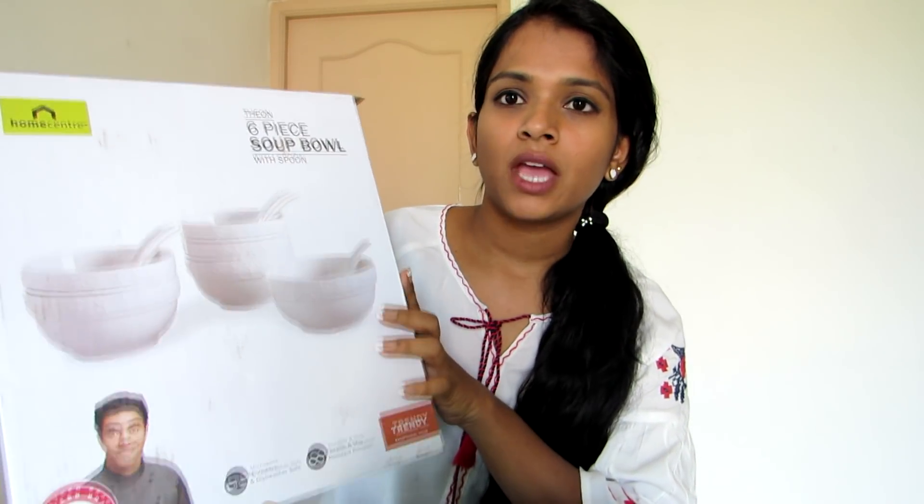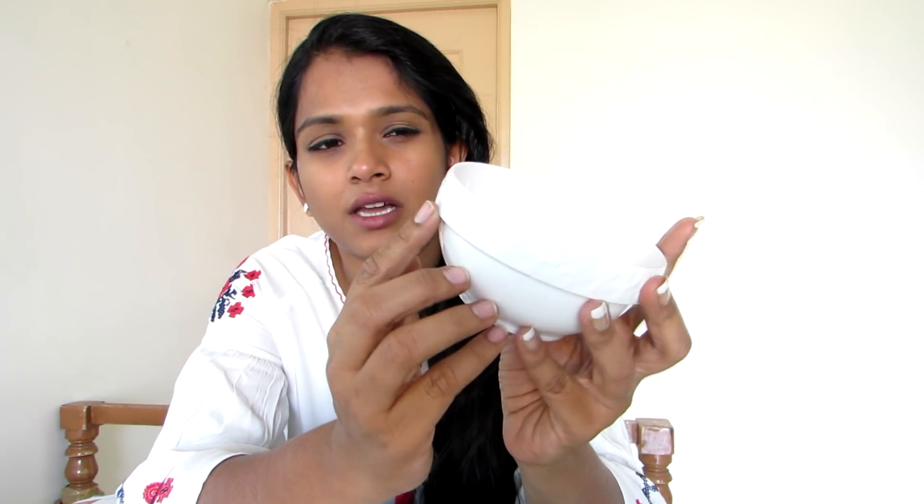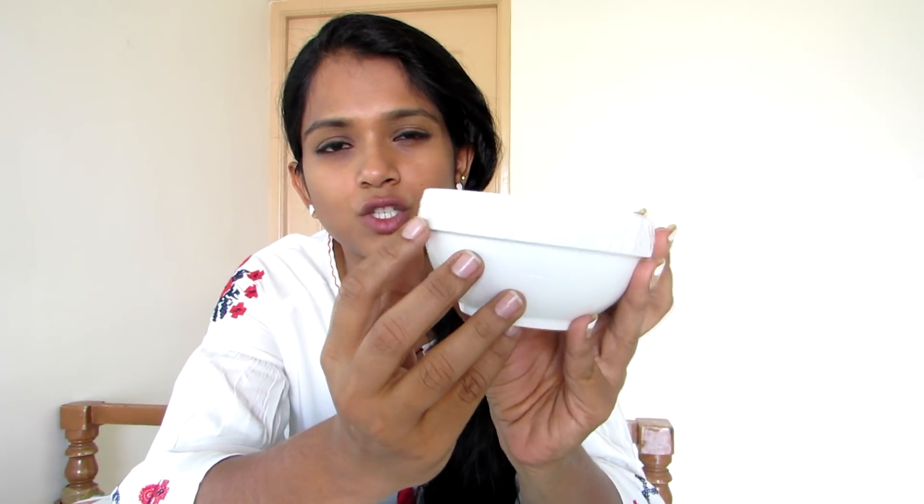The bowl looks like this — it is ceramic and has a craft detailing on it that is so very pretty. The camera is not focusing well on the small details, but it is really very lightweight.